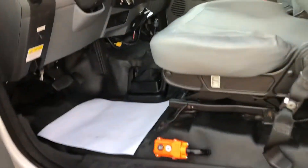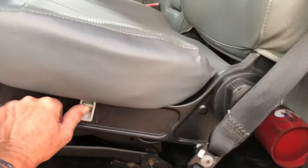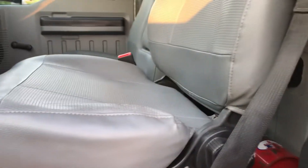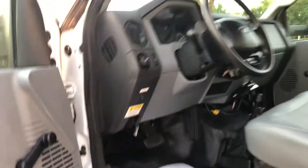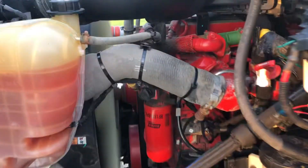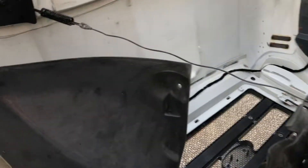Inside, very clean. Got tilt wheel, lumbar seat. Pump it up. 166K under the hood. Clean inside.